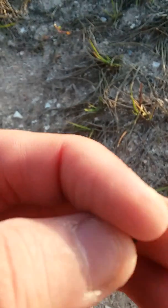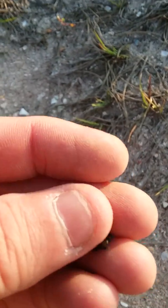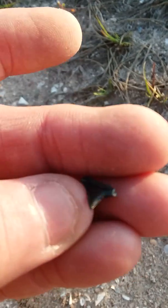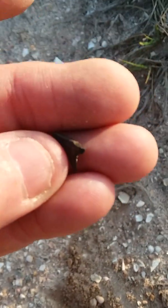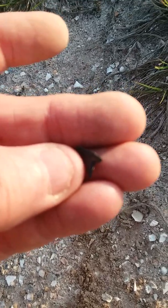I don't know if you can see it. Trying to keep it on the side of my finger and it won't stay. It's pretty cool — it's a nice little tooth actually.